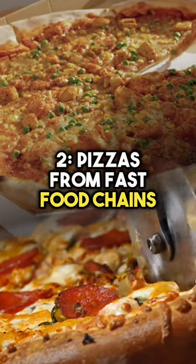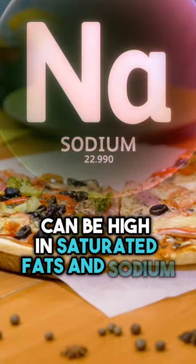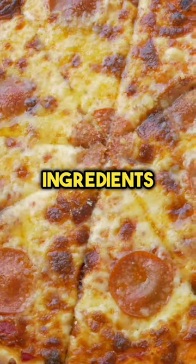Number 2: Pizzas from fast food chains or frozen pizzas can be high in saturated fats and sodium. Consider making homemade pizzas with healthier ingredients.